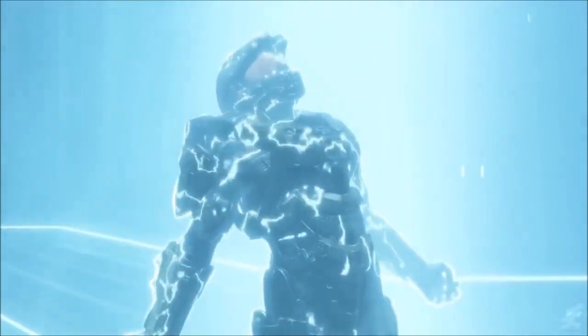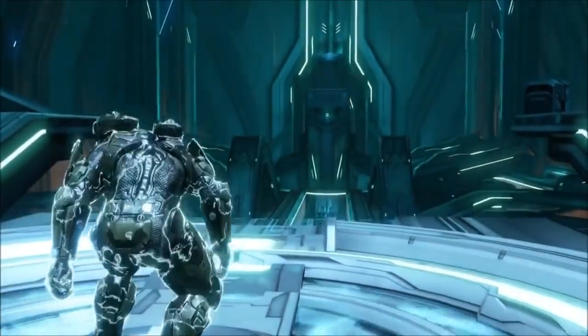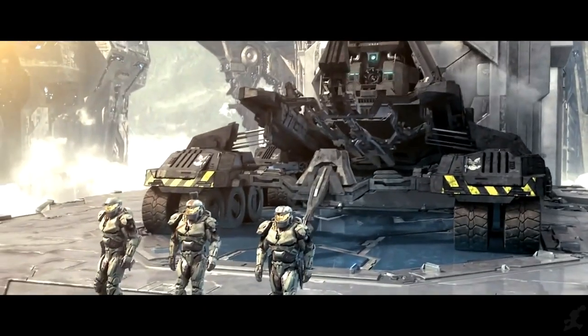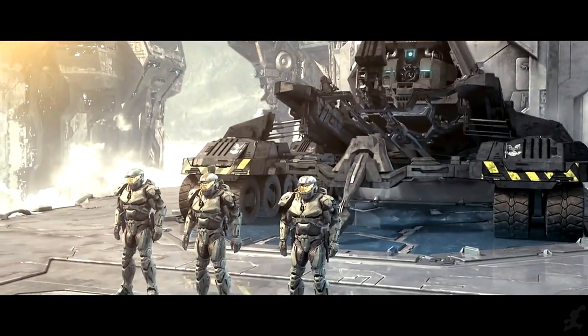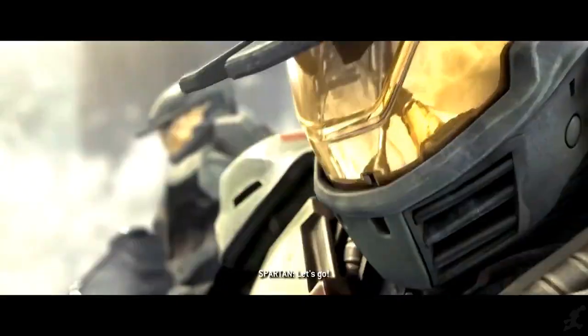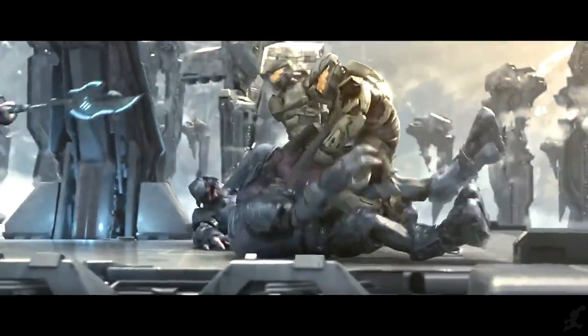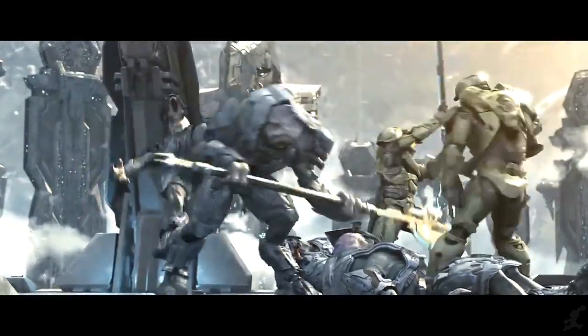As this effect grows with each kinetic or energetic impact, it pushes the shield's outer EM field geometry back towards the inner one. Once these two fields get close enough, they short-circuit one another and the shielding fails. At this point, the Spartan must gain cover to await recharge, or risk taking direct damage to the suit. Energy is drawn directly from the suit's power source, and the shield recharges shortly after it stopped taking damage.